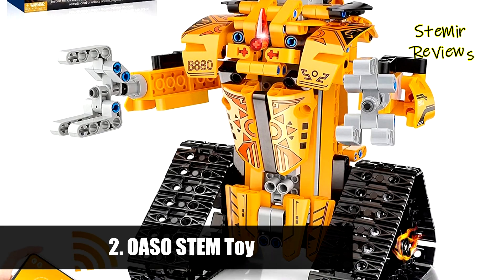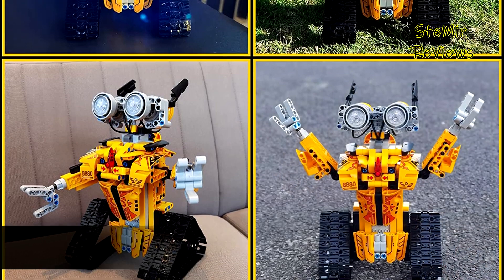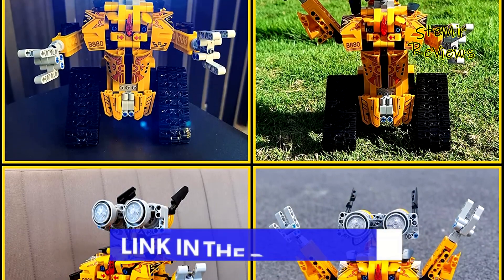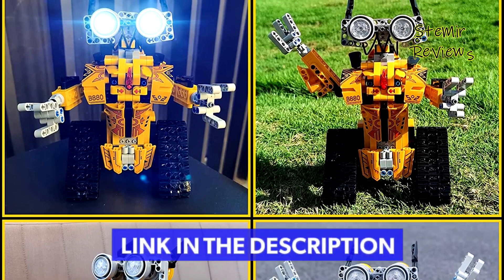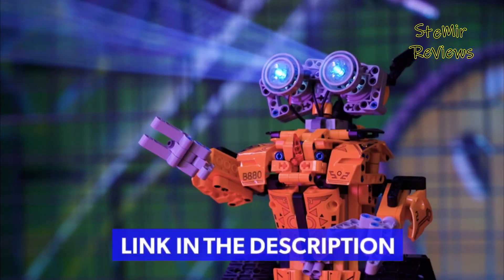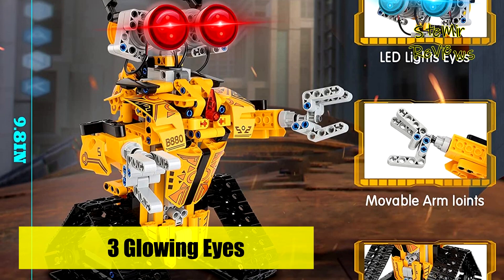Number 2 in our top is from the OASO brand. The robot is equipped with 3 different colors of luminous eyes: white, blue, and red. The hand and head of the robot are spliced with movable parts, the eyes can adjust the angle of placement, and the arm joints can be rotated 360 degrees up and down freely. Different shapes enable the robot to show a cool posture.